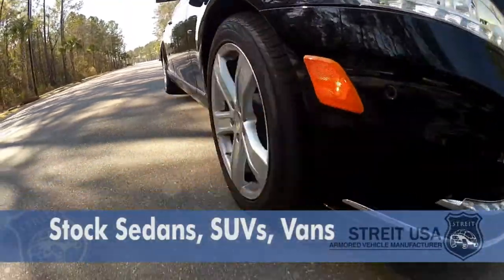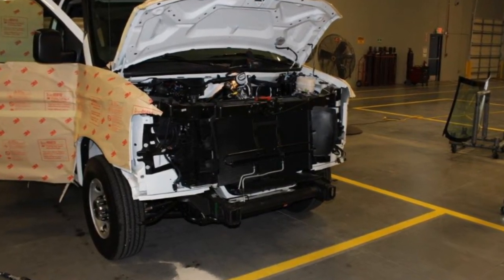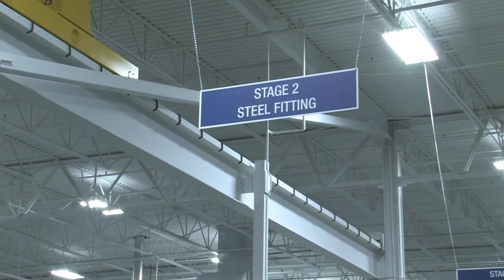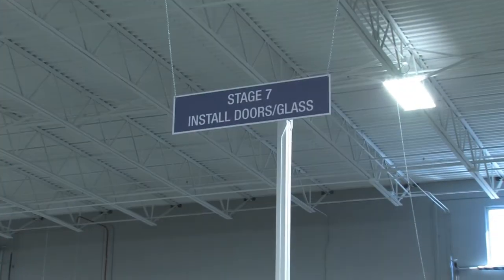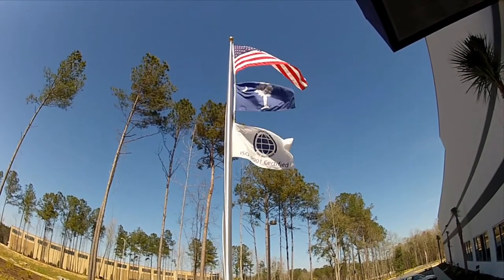We'll bring a car in from an OEM manufacturer — say a Mercedes-Benz S550, like the one behind us. We buy it brand new, bring it in, and strip it completely down. Everything is gone: all electronics, the dashboard, sun visors — everything is completely taken out. Then we start fitting the ballistic steel into the vehicle. It goes through a ten-stage process. We do lean manufacturing, Six Sigma, and 5S here, which are the standards. We recently became ISO 9000:2008 certified, so our quality standards are recognized around the world.